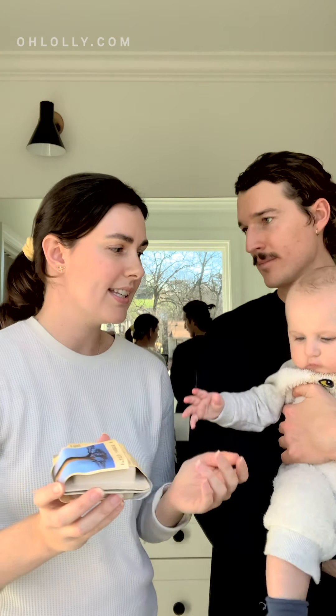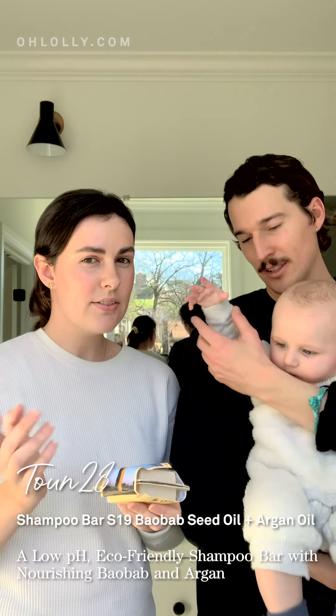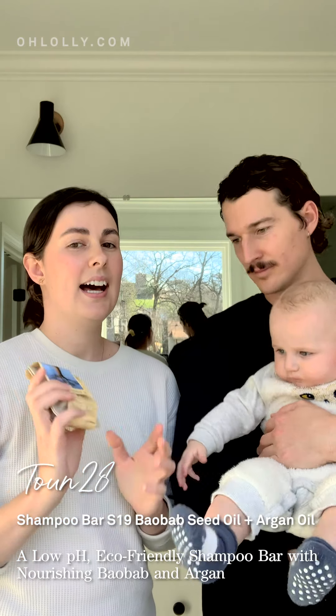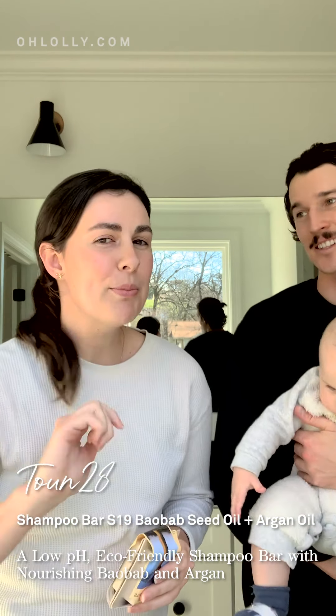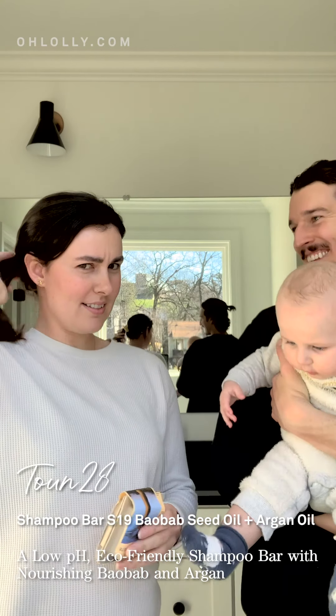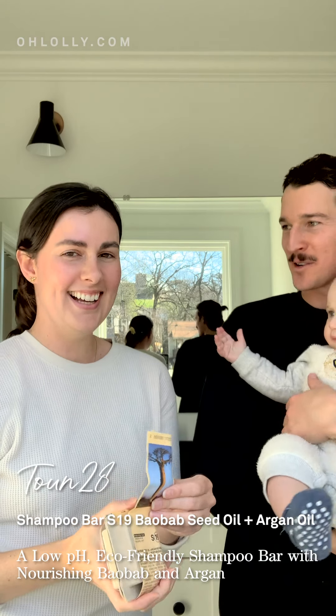I've tried a few shampoo bars over the years and never really liked any of them, even though I liked the idea of them. But this one I love. My hair has been so shiny — it's glowing. It is luxurious. I brushed it the other day and I was like, my hair looks so... Demi Moore, I see you.